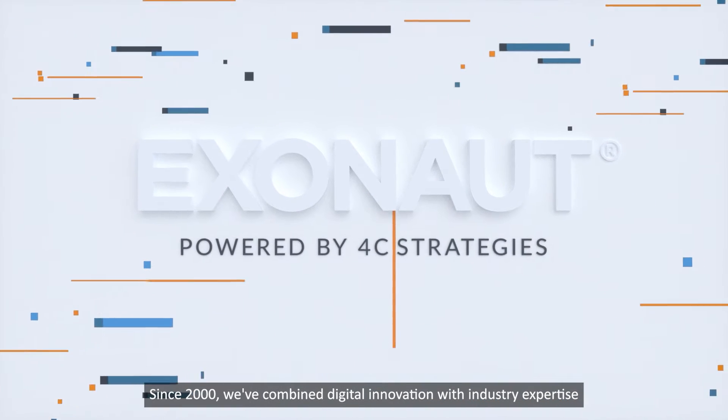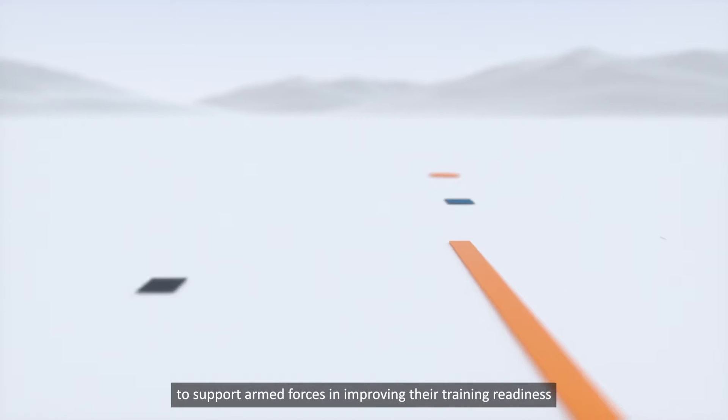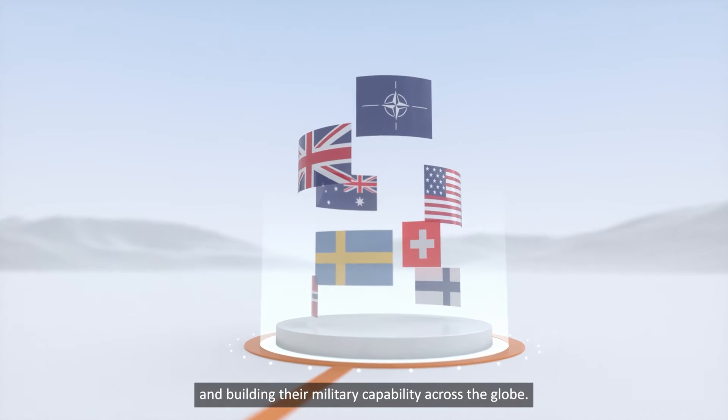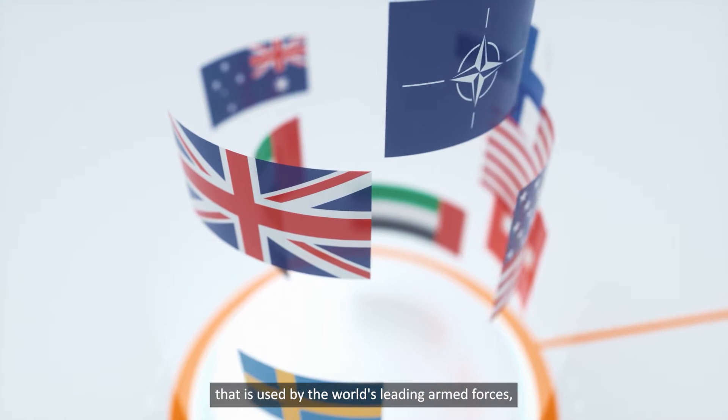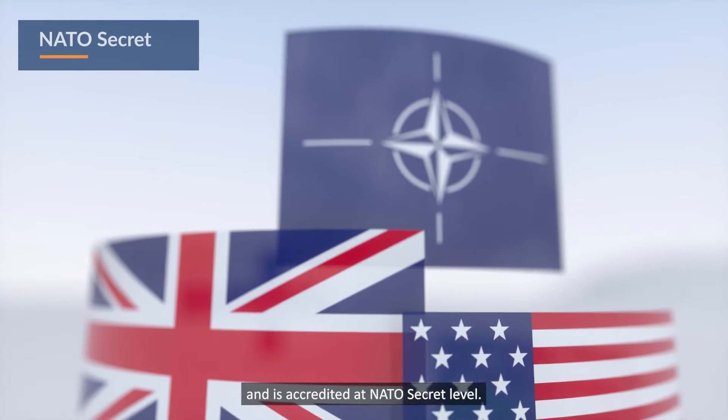Since 2000, we've combined digital innovation with industry expertise to support armed forces in improving their training readiness and building their military capability across the globe. It's a tried, tested and trusted system that is used by the world's leading armed forces and is accredited at NATO's secret level.